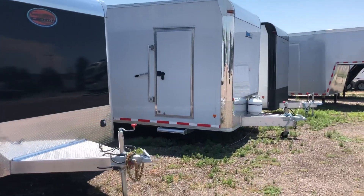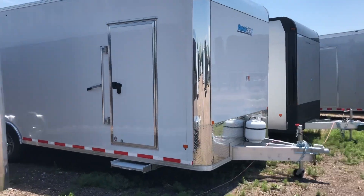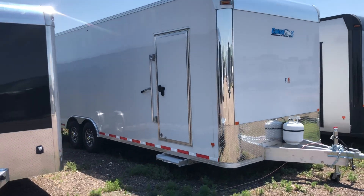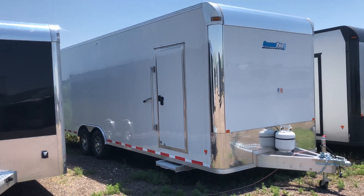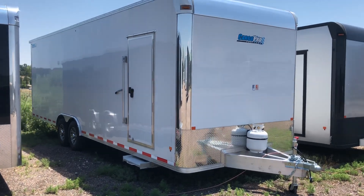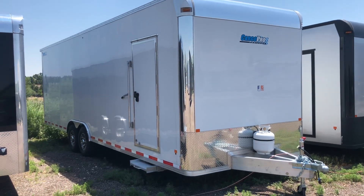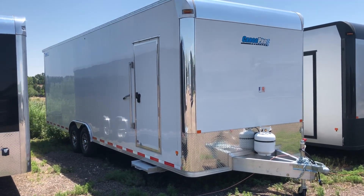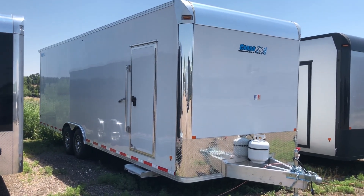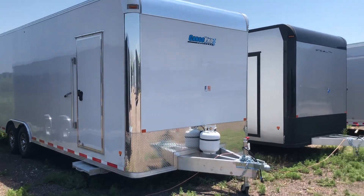Extruded aluminum floor. I do have a Cargo Pro all-weather trailer left — this is an amazing trailer. It carries a limited lifetime warranty. I don't know of any other trailer manufacturer out there that carries that kind of warranty. It is on a raised deck, so you've got some extra deck height. You've got a propane package and a furnace package — an all-weather trailer, great for snowmobile season, car season, UTVs, a trailer you can use all year round. I've got one of those left.